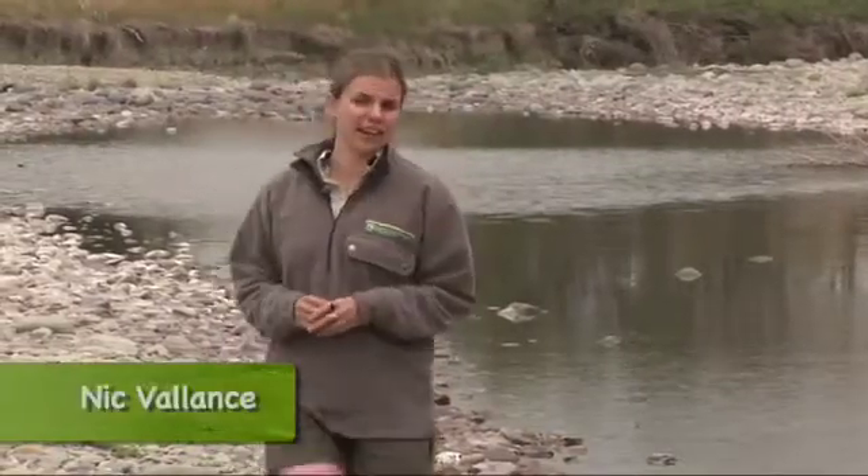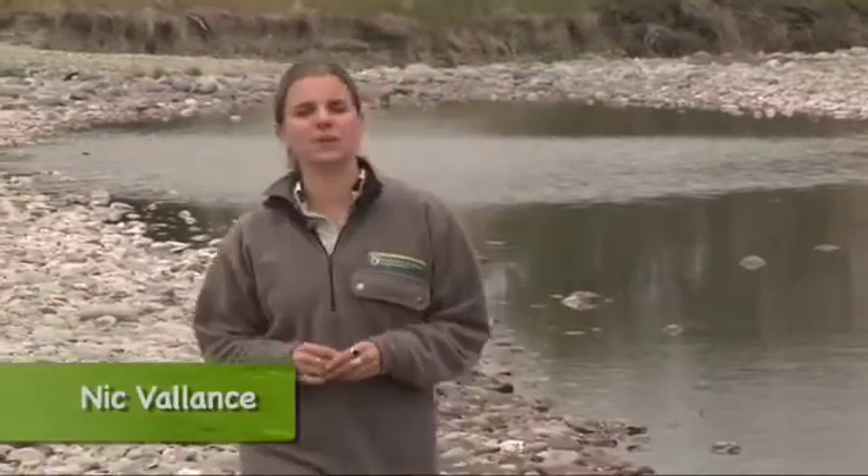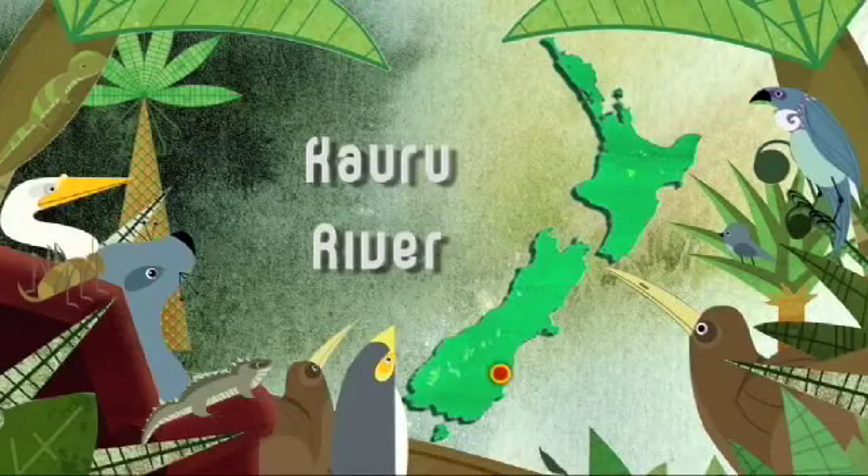In a tiny stretch of the Kauru River near Omaru lives one of New Zealand's most endangered animals, the lowland long-jawed galaxid. But what on earth is this creature, considered to be as rare as the kākāpō or the Maui Dolphin? Let's meet freshwater ranger Pete Ravenscroft, who's going to help us unravel the mysteries of this tiny fish.